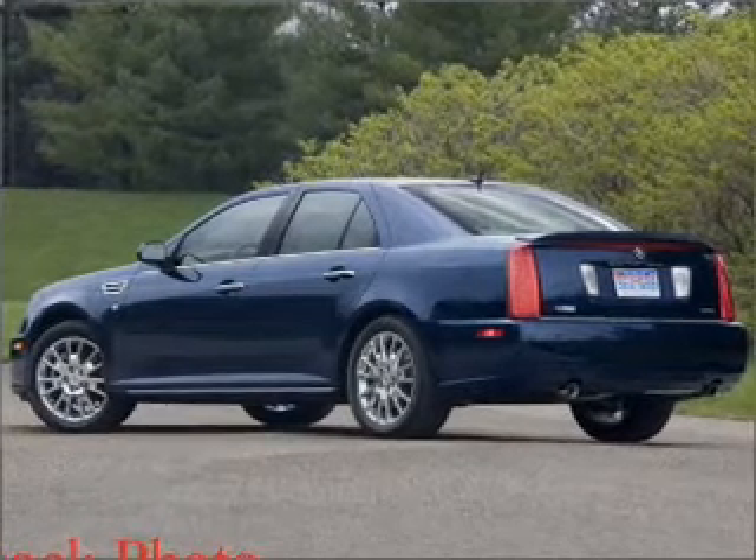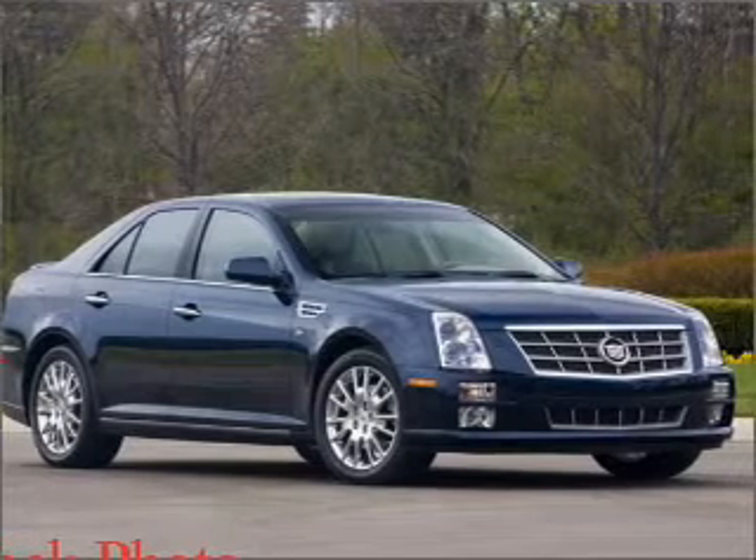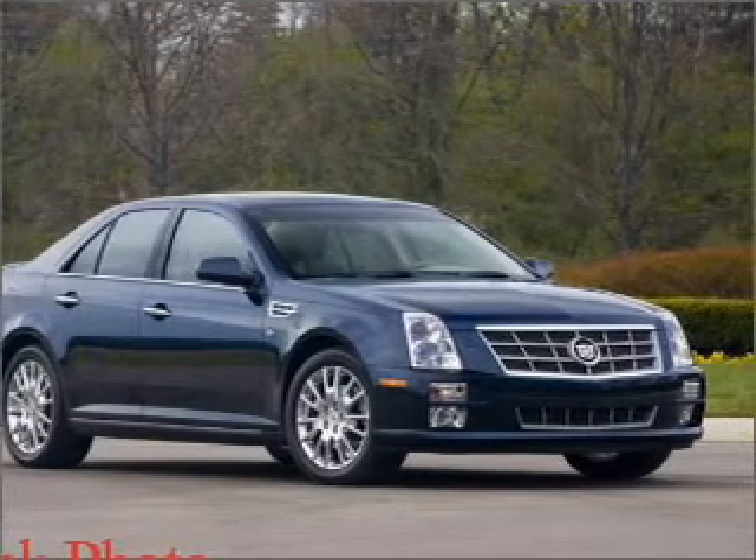Inside, you'll find a satellite radio, Bluetooth wireless connectivity, audio system security and more.